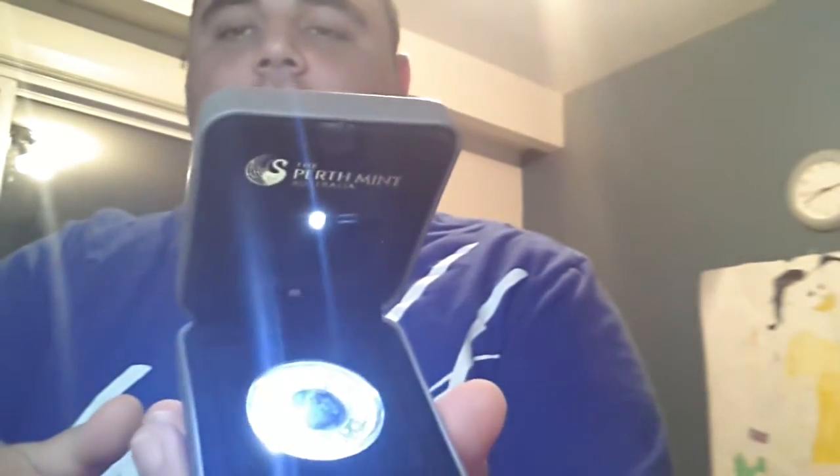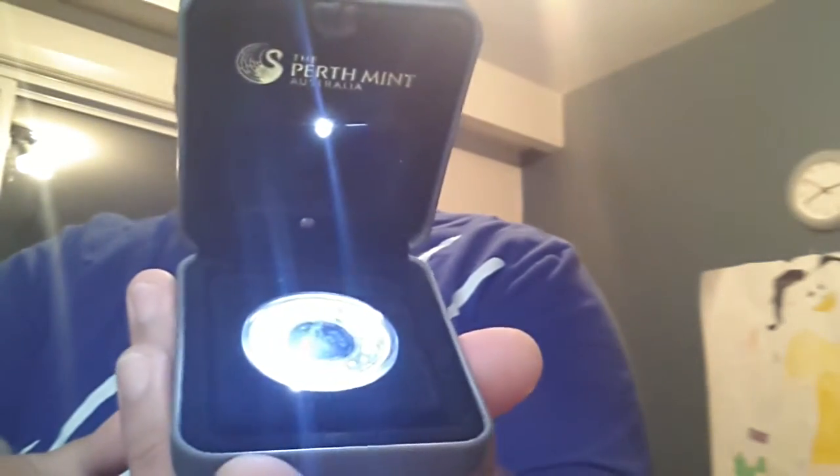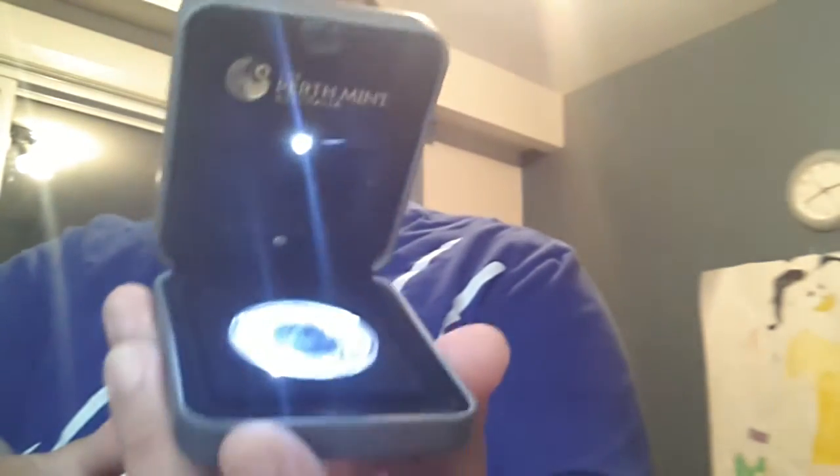I actually started out my YouTube channel reviewing this particular coin and I wasn't really expecting anything. However, I soon found out that there is a very large interest in the YouTube community about Numismatic Coin Collecting and Numismatic Coins.